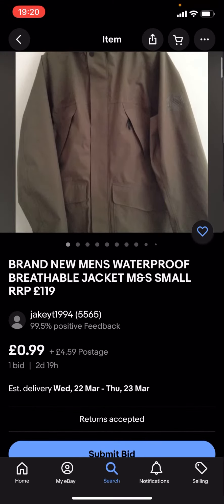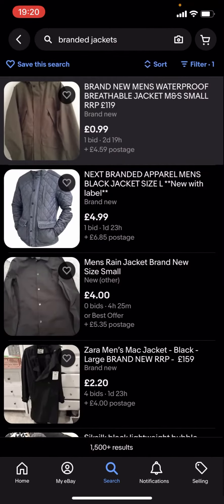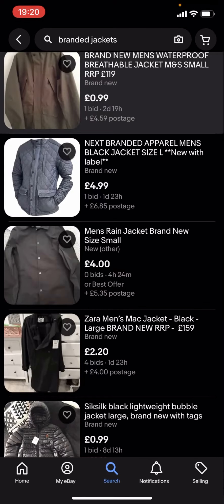You see this one is 99p with £4.59 postage. The problem with this is that you've got the price and you've also got the postage as well, which takes it over £5. So if you want it to be £5 or less, you're going to have to do something extra.